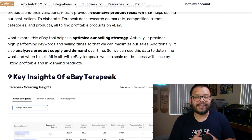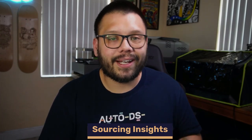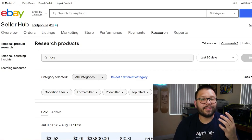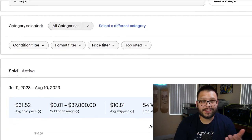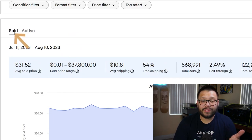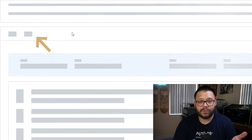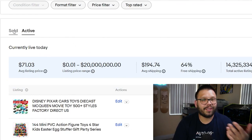There are nine key insights that Terapeak provides so we can gain all the information we need to optimize our selling strategy. First, we get sourcing insights, which give us access to real-world sales data from pretty much any eBay category. The awesome thing is this doesn't take into account every single item on eBay — it only takes into account items that have actually been sold. So if you see here, I searched up toys as a category and we have two different options: sold and active, which is all of the listings.